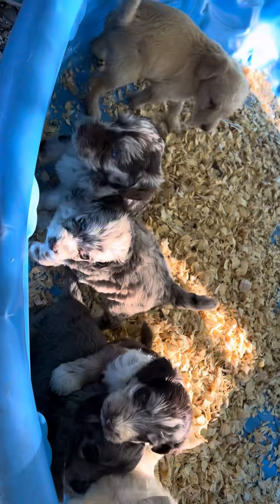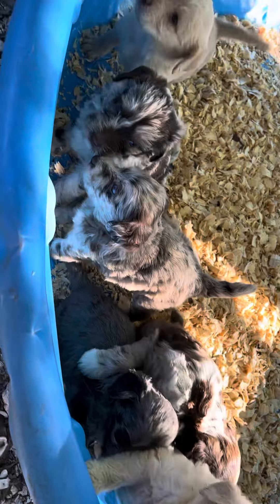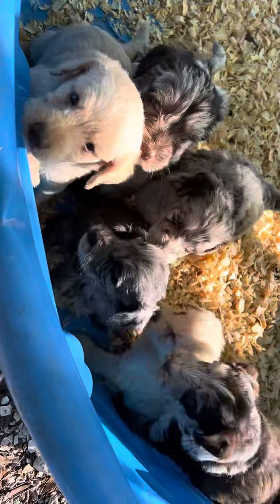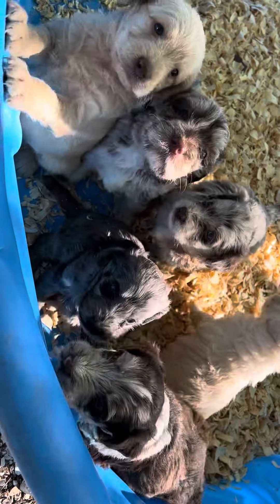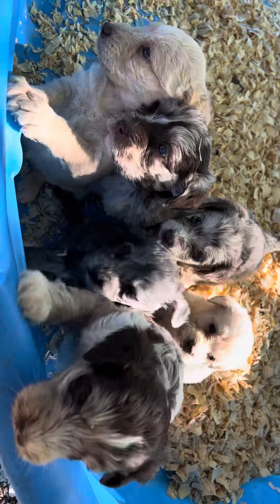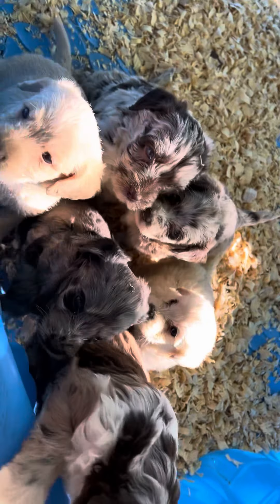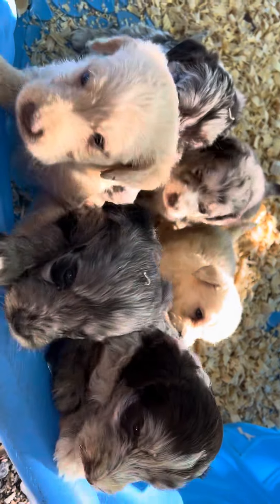These pups are about six weeks of age, and they'll be ready in the next couple of weeks. Again, these are F1Bs, so these are the fluffy type. They're pretty much hypoallergenic, and they're 75% poodle, 25% Labrador.